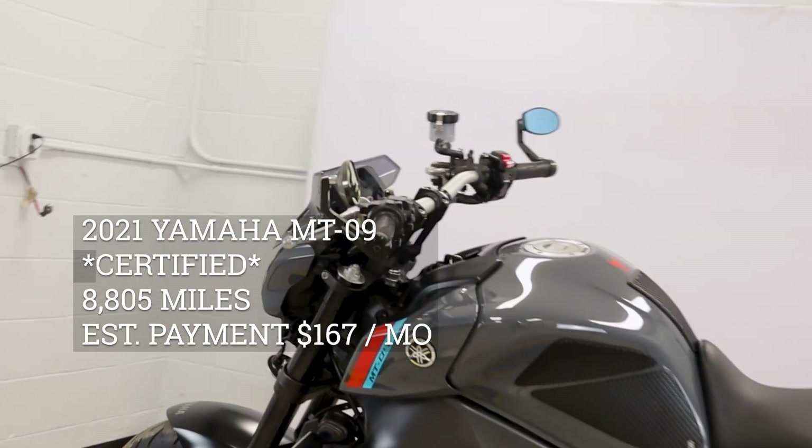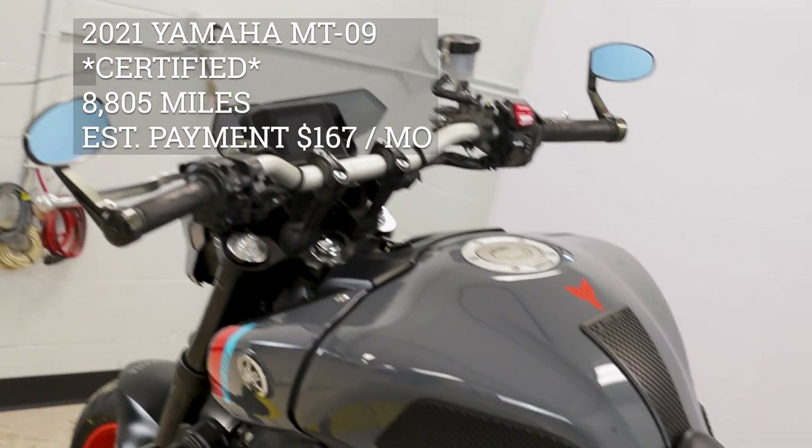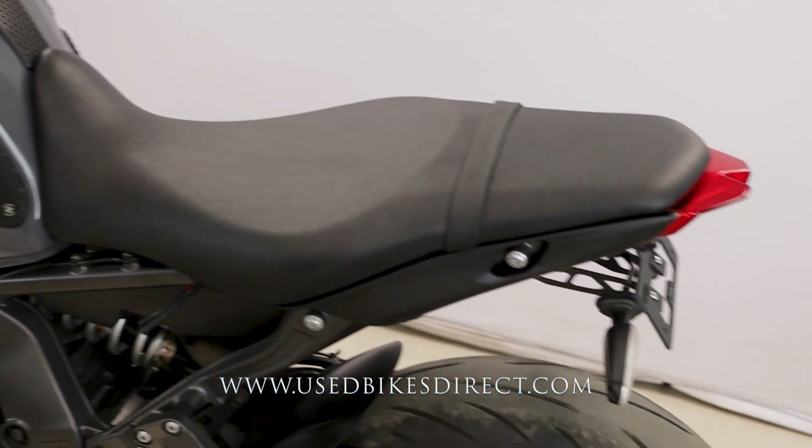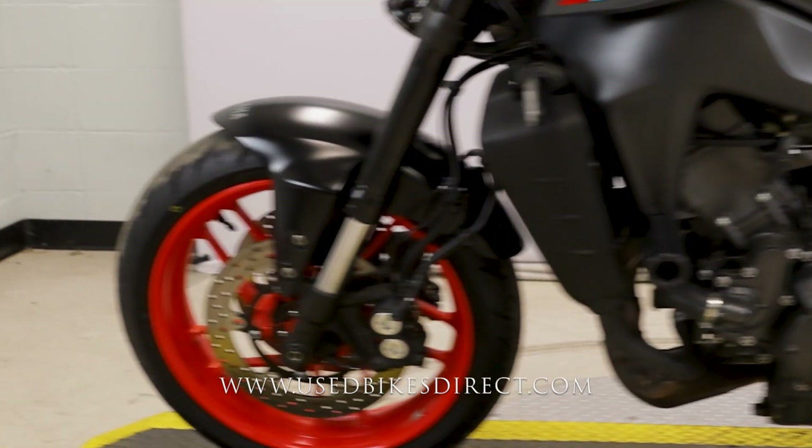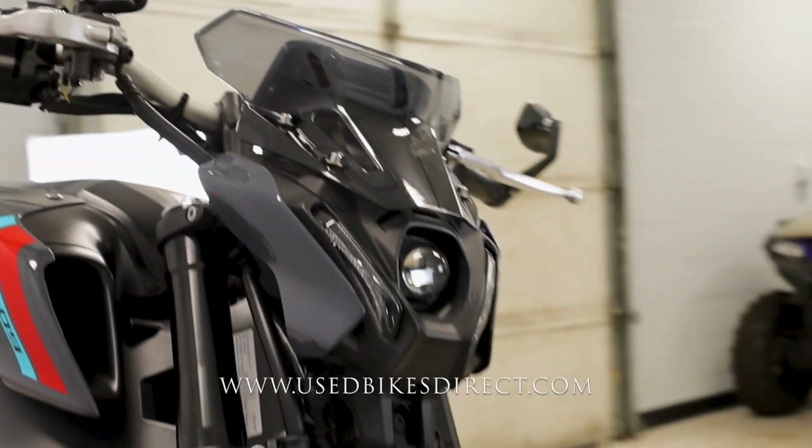Hey again everyone, Nick here at UsedBikesDirect checking out this '21 MT09. Hop on the website, usedbikesdirect.com, to see those detailed photos and specs. Give us a call with any questions at 866-576-2453.